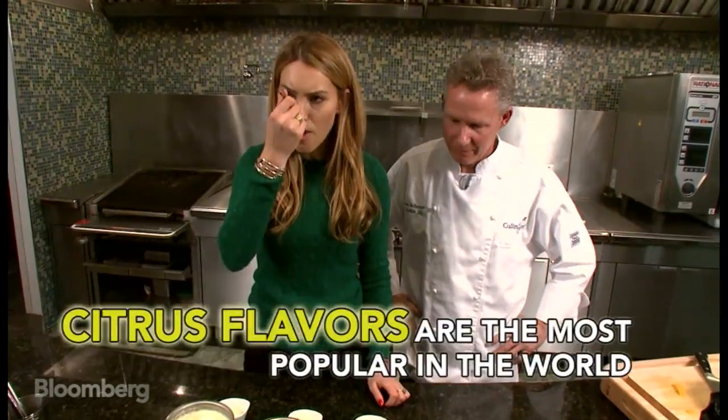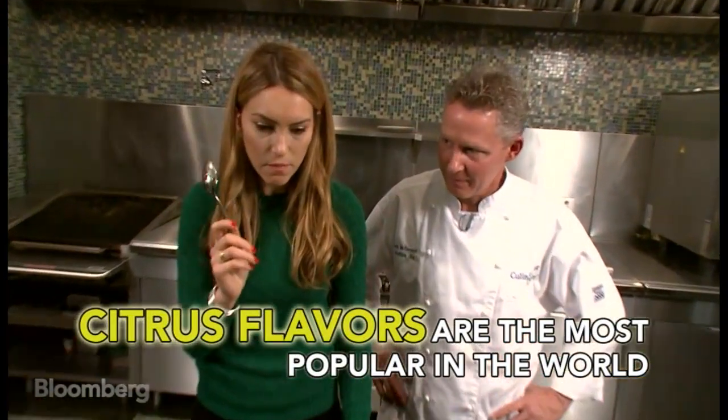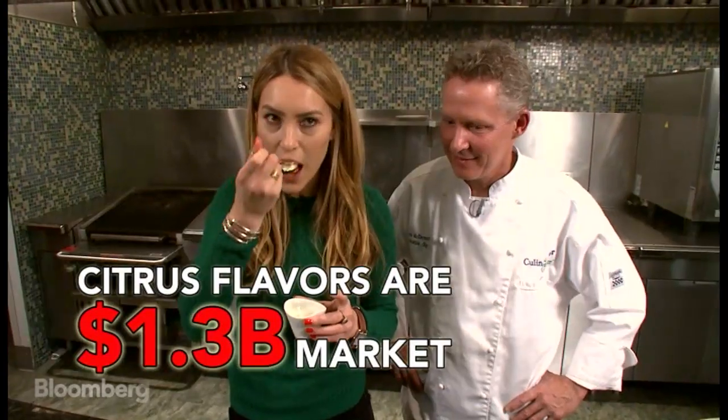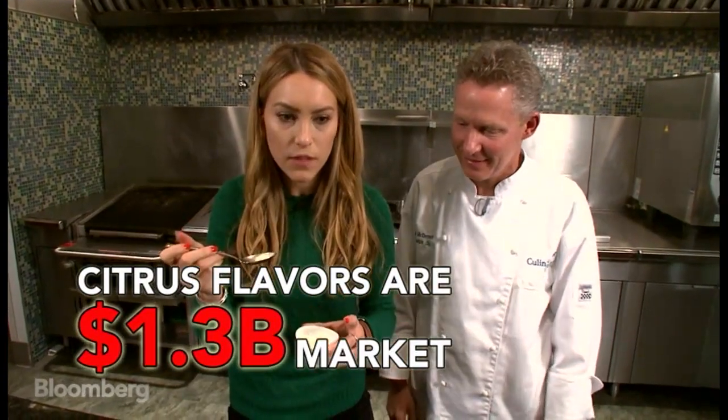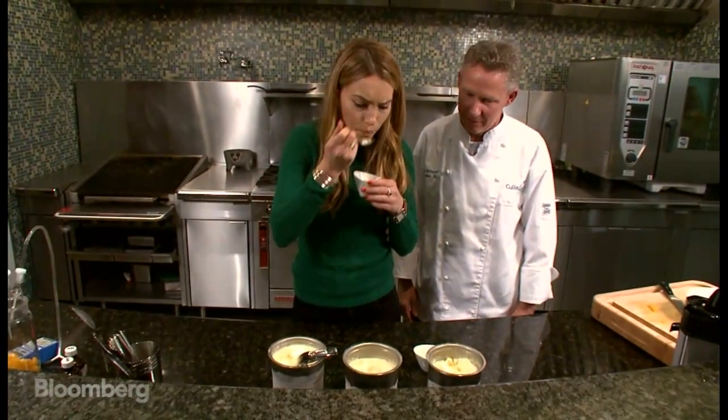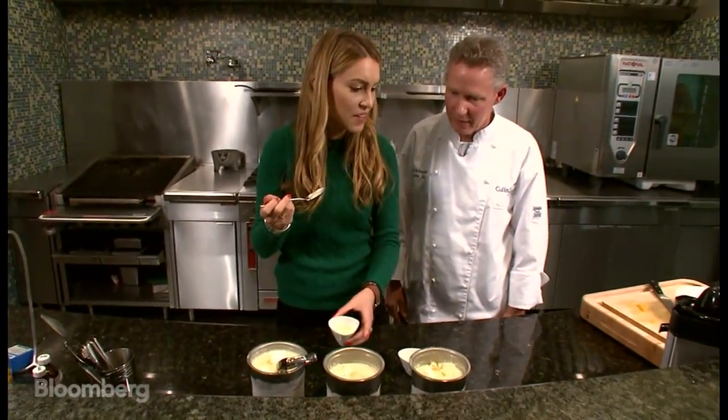Let's see if you can tell the difference. It's very orangey — it's great. This one's more orangey; that one's a little more bland. You picked the right one.